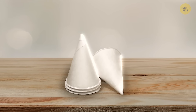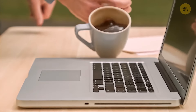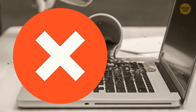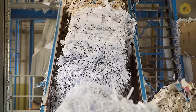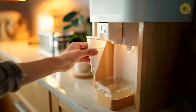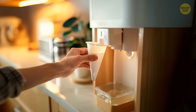Those cone-shaped water cooler cups are intentionally designed to prevent users from setting them down, allowing employees to minimize the risk of spilling water on desks near electronic devices. Plus, less material is used to produce cone-shaped cups, making the process less wasteful and more cost-effective. It also supports sustainability by encouraging people to drink their water quickly and dispose of their cups immediately after.